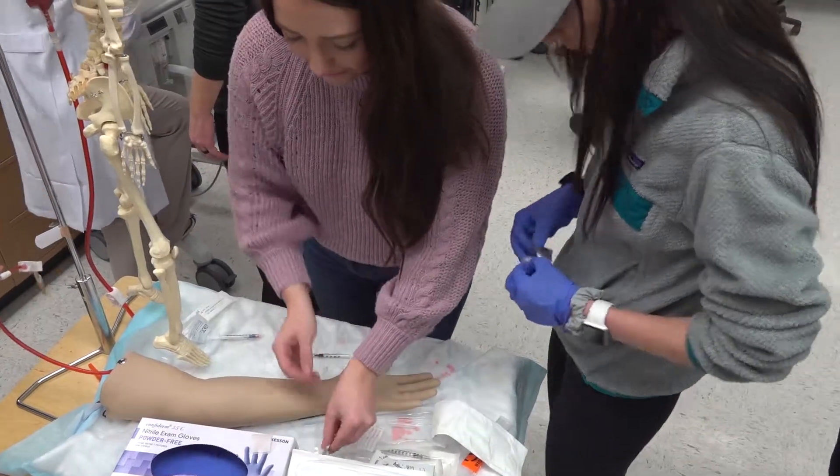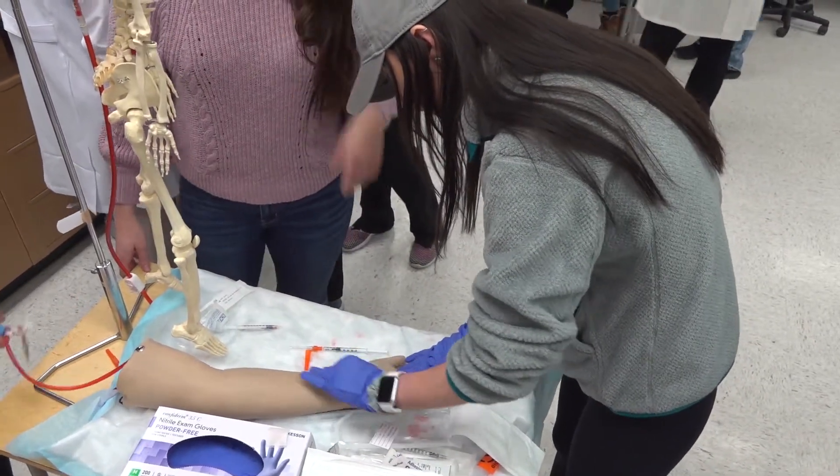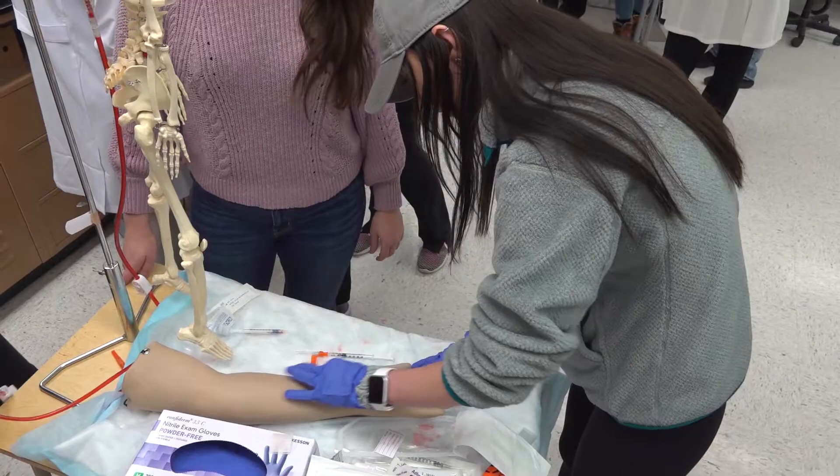We work in life support and transport for neonates, we work in the NICU, the intensive care unit, we work a lot of times with EMTs, paramedics — all different areas of the healthcare field.